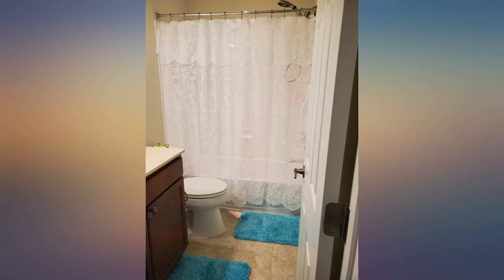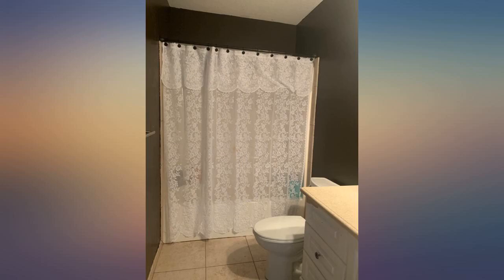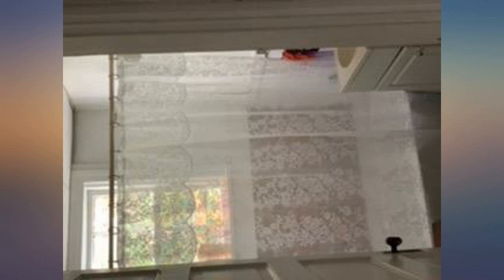depot double shower curtain hooks rings, premium rust resistant. I love my new guest bathroom — very classically beautiful. I wanted something vintage but still light and clean looking, and this does the trick.